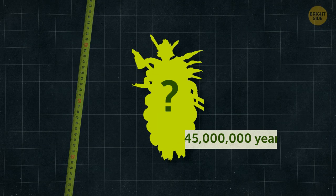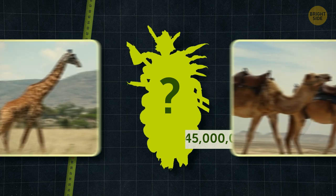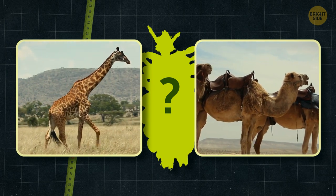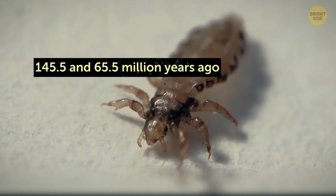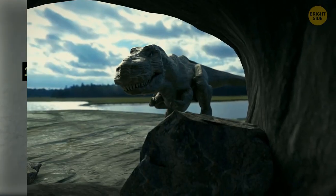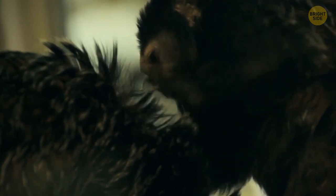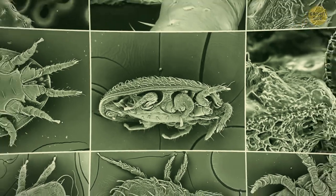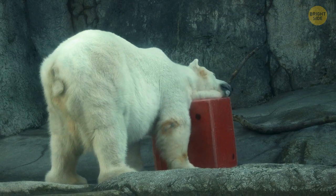The next creature on our list has been around for up to 145 million years. These pesky little things have been feeding off warm-bodied animals. Can you guess what I'm talking about? Lice. Those guys originated in the Cretaceous period, between 145.5 and 65.5 million years ago, when they used to feed on dinosaurs once upon a time. Currently, there are 5,000 different species of lice, each one having a taste for a different animal.